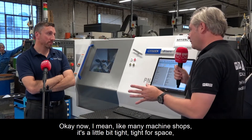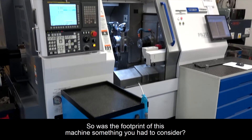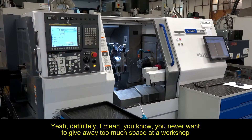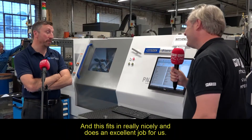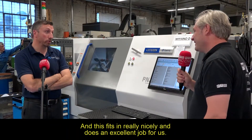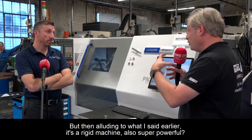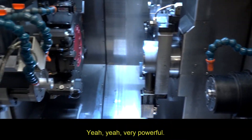Like many machine shops you're a little tight for space, so was the footprint of this machine something you had to consider? Yeah, definitely. You never want to give away too much space in a workshop, and this fits in really nicely and does an excellent job for us. And alluding to what was said earlier about thermal growth — it's a rigid machine but also super powerful?